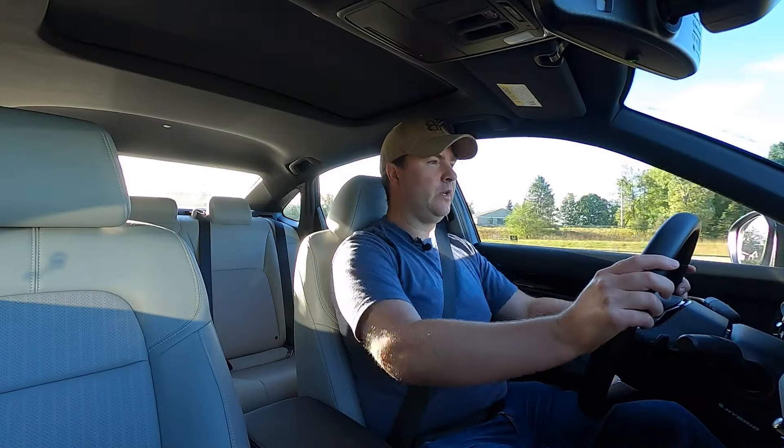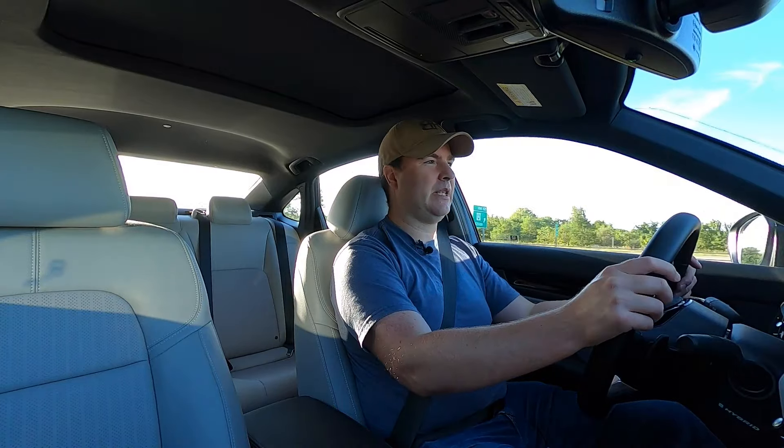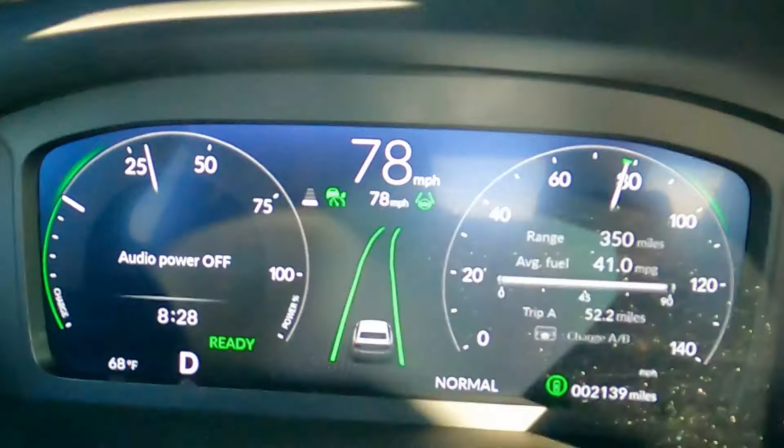I've been on the road a little bit more than 50 miles now. I'm really enjoying the switchgear — the steering wheel lets me control everything on the center display, and when I don't have steering wheel controls I have Google Assistant. The wind noise and road noise have been fine, I'm used to it now. The seat still feels comfortable. Cruise control is set to 78 miles an hour, I've gone 52 miles, and I'm averaging 40.8 to 41 miles per gallon with a range of 350 miles left — a bit under the EPA number.